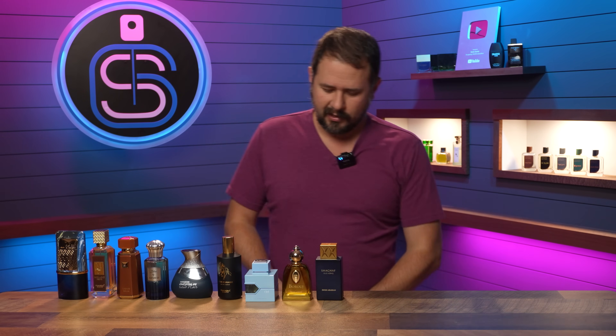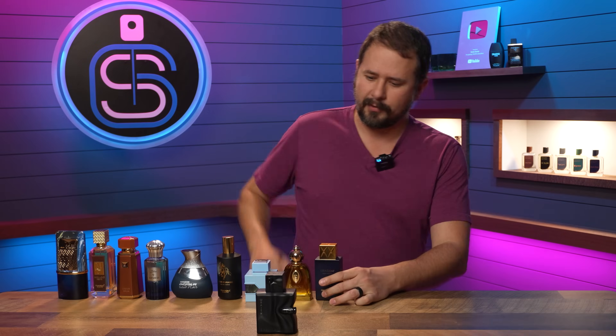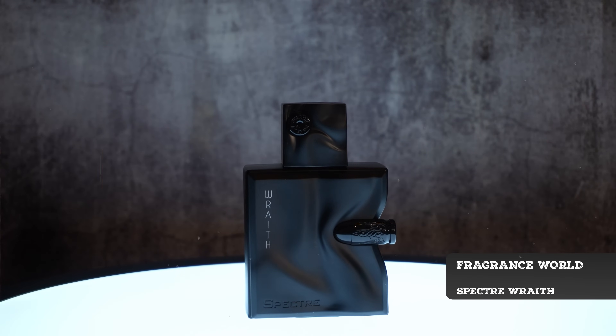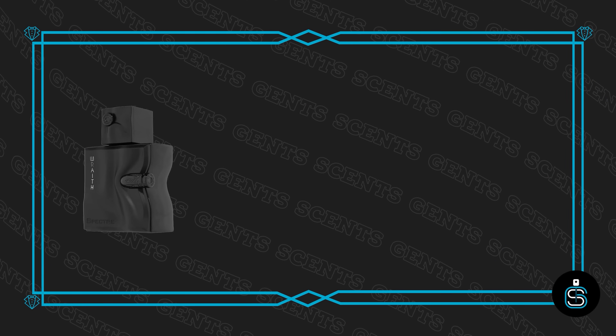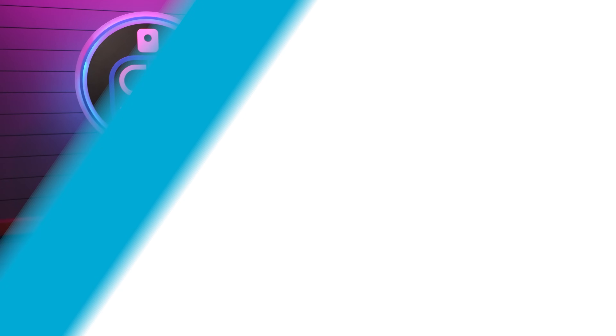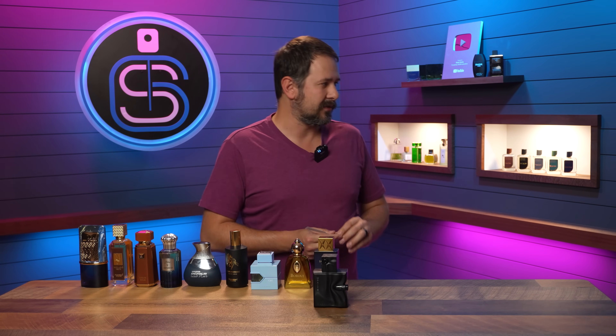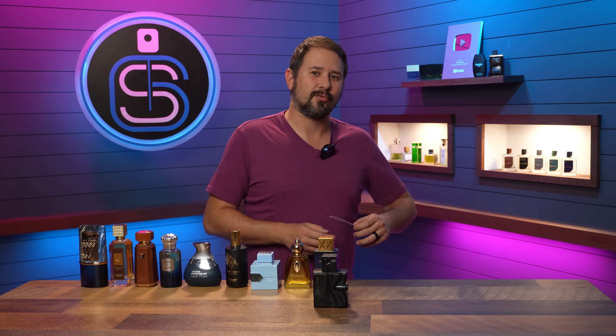We're going to end with this Black Beauty — the new Spectre from Fragrance World, Spectre Wraith. This is a clone of Black Phantom. The atomizer on that one is pretty good, but it is different from the Spectre Ghost atomizer, which I find interesting.